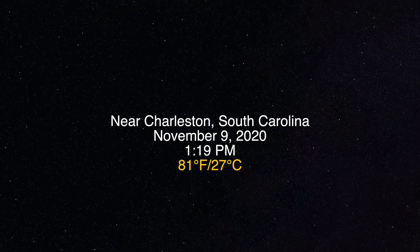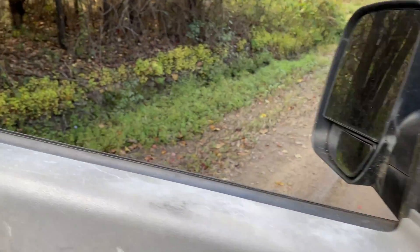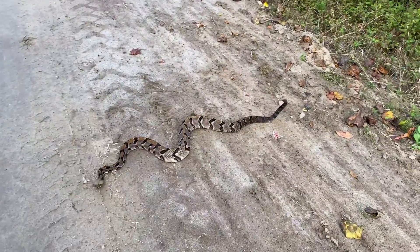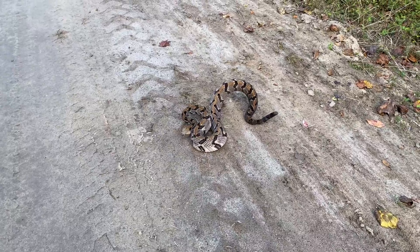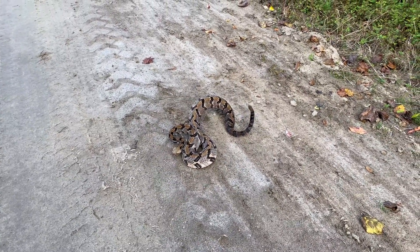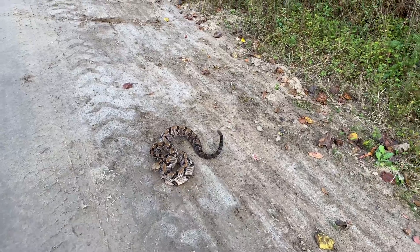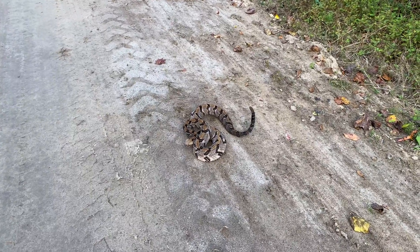Hey Siri, what's the temperature? It's about 81 degrees outside. This is probably one of the last herping trips we have for the year, but check this out — look at that canebrake rattlesnake doing his thing. Thought we might get one out here on a warm day. 81 degrees — look at that sweetie.